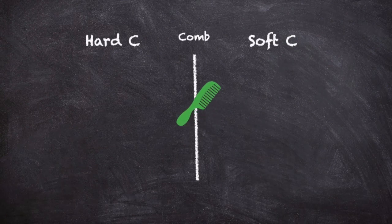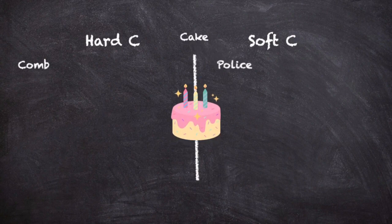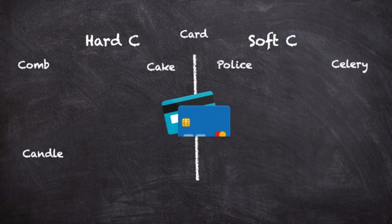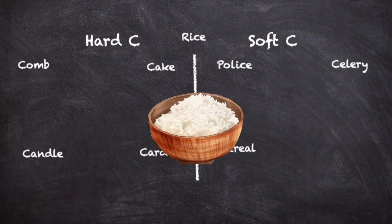Comb. Police. Cake. Candle. Celery. Card. Cereal. Rice.